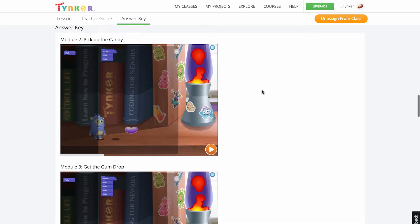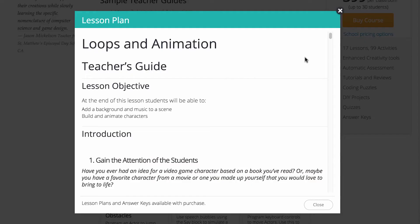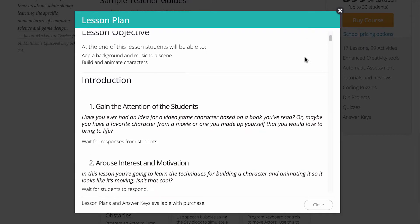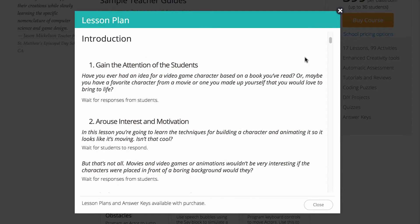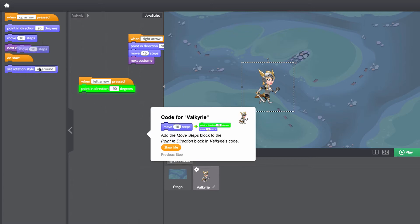For teachers, that means you don't need any coding experience to get your class started. Our lesson plans come with detailed teacher guides and answer keys. Each lesson is self-guided and self-paced with step-by-step instructions.